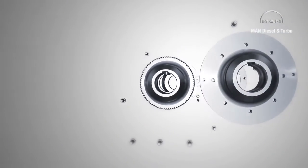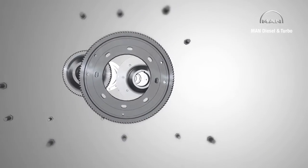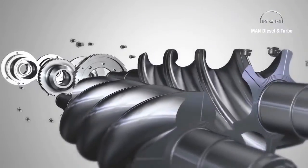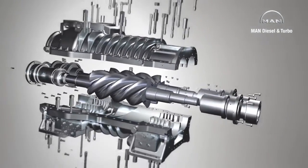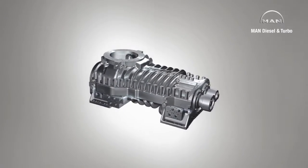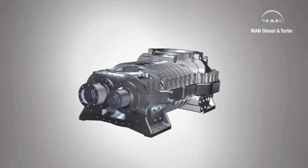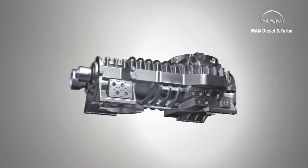MAN Diesel & Turbo manufactures tailor-made process gas screw compressors for customers, a modular system of tried and tested components guaranteeing the utmost reliability. Depending on its size, a compressor stage can suck in and then compress volume flows of between about 200 and 100,000 cubic meters per hour.